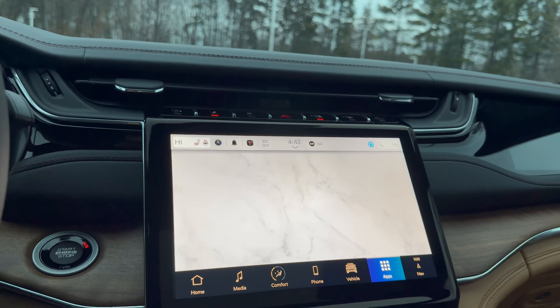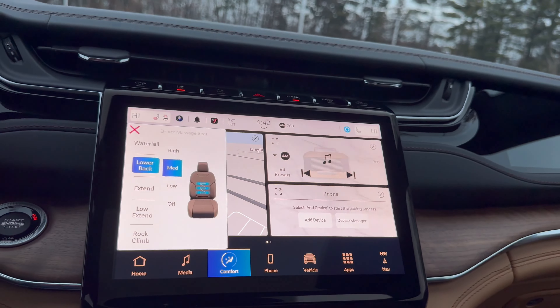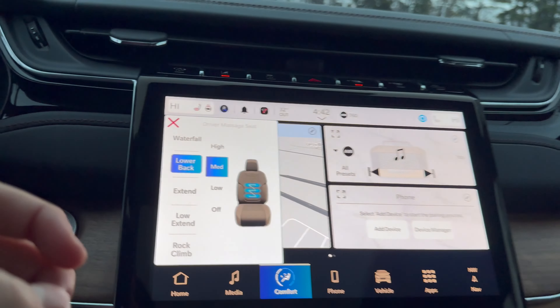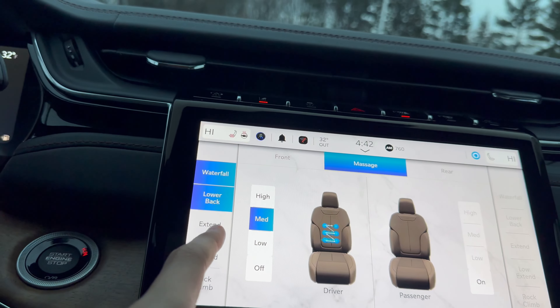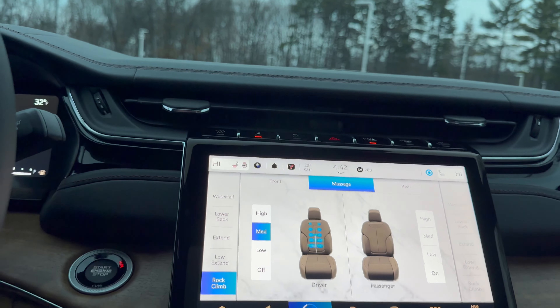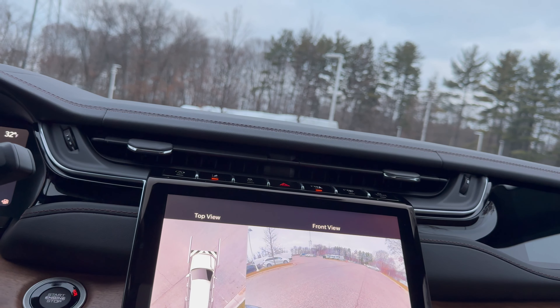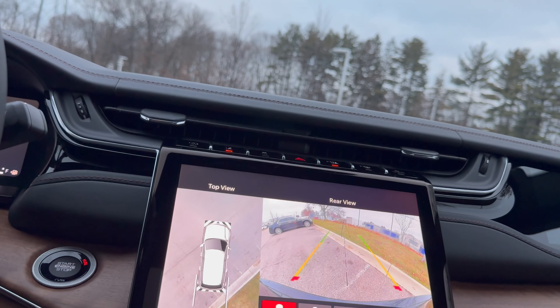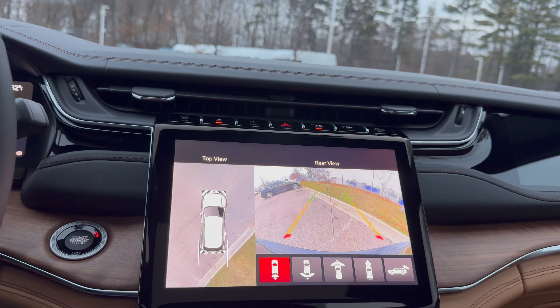We also have a massage feature — pushing that button brings up the massage page. You can control three different massage modes, including waterfall and rock climb, and those modes are available for the passenger side too. Coming to the backup camera, we have a full surround view and a rear view, and you can also look at the front from different angles. There's active trajectory, which works very well — especially useful if you want to take this off-roading, though you probably shouldn't since this costs a lot of money.